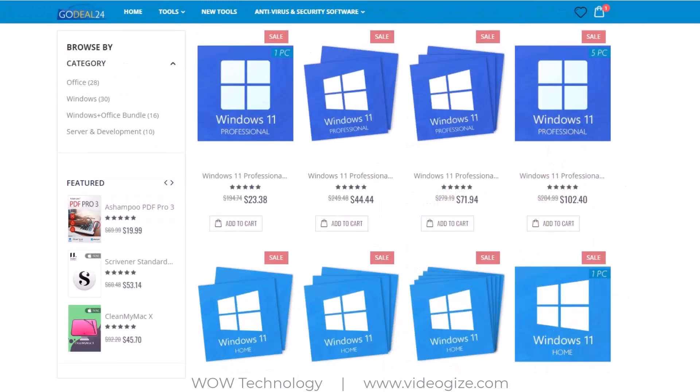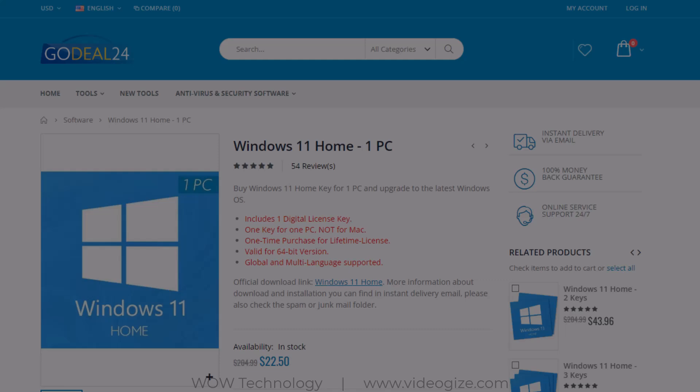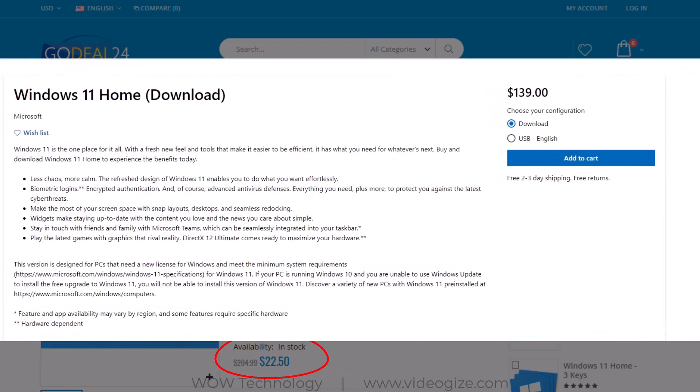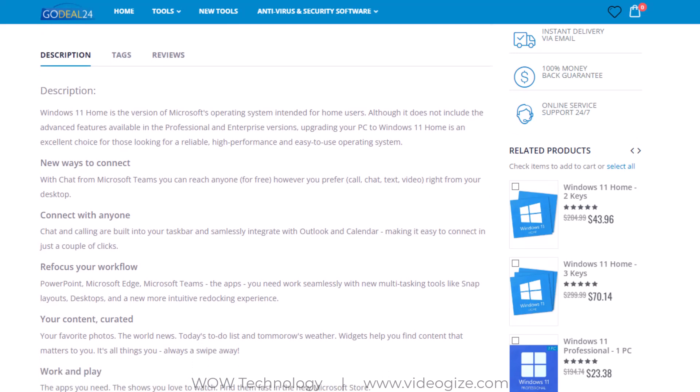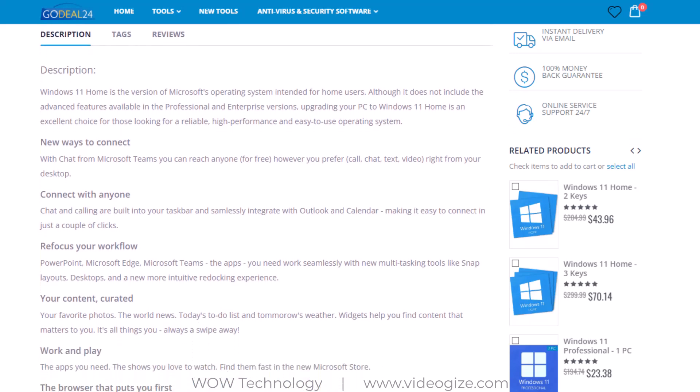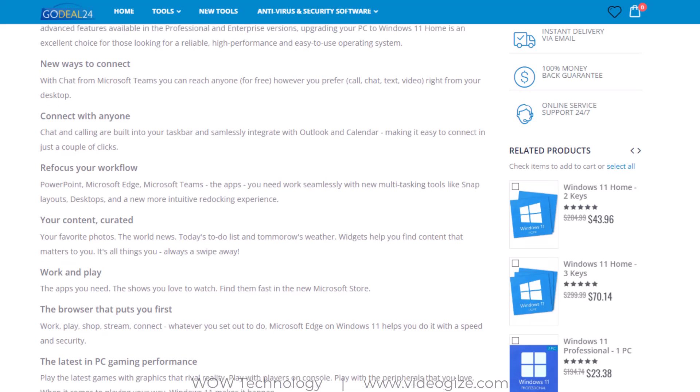Let me show you how you can get keys and codes instantly and activate your game or software. Click on any item — for example, I choose Windows 11 Home. You can see that you can get an activation key for just $22.50 here, while on other websites it is very costly. You can read details and instructions regarding this product, like how to use this key and activate your product.